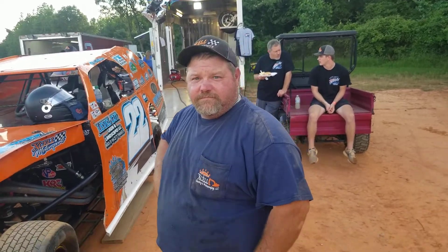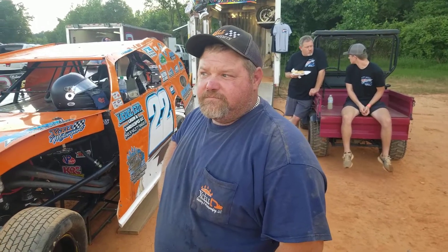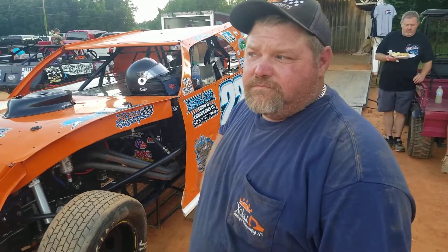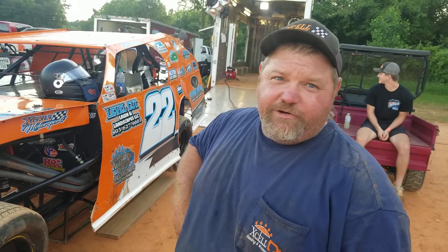All right guys, we're here at Carolina Speedway, Friday night racing action, everybody's ready to get a little sideways and dirty. Here with open wheel modified driver Chris Callahan in the number 22. Say hey to everybody Chris. Hey everybody. How you doing.